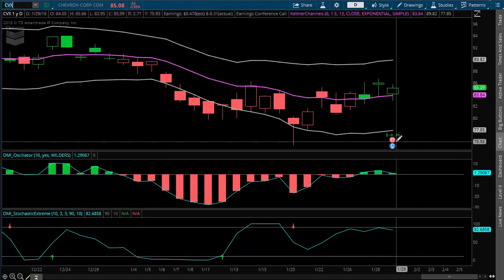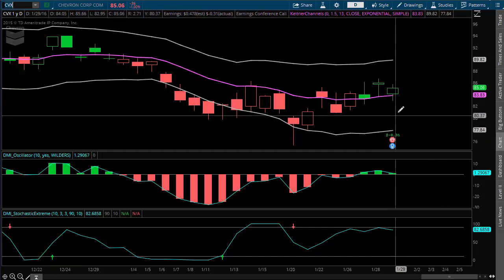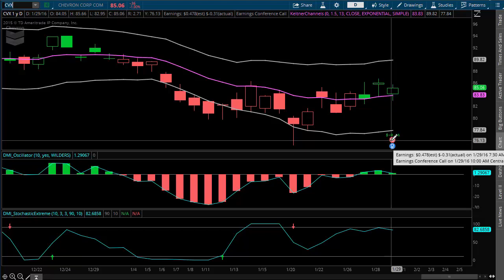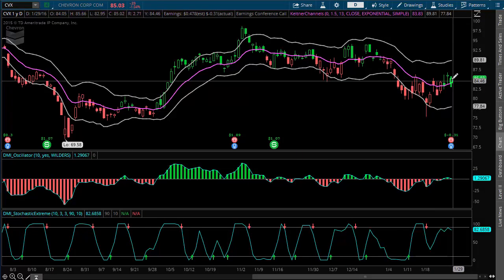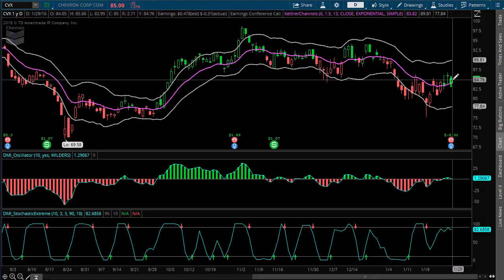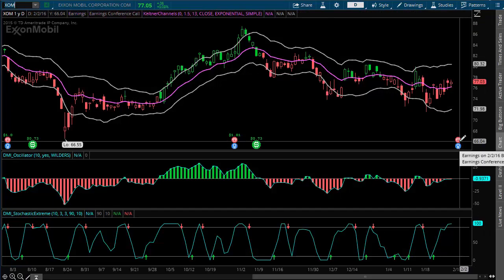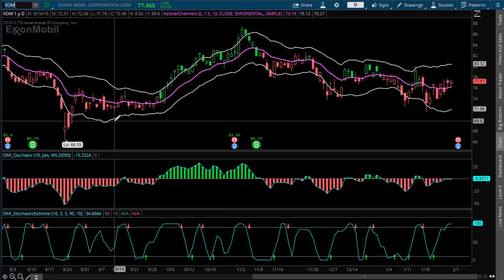I'm looking at names like CVX — 5% dividend, by the way. They reported this morning and were under, but guess what, the stock's holding up because there's a potential deal for oil going higher. If oil goes higher, CVX goes higher. 5% dividend — if you're a long-term guy, I'd be checking that out. ExxonMobil is coming up too. Oil goes higher, ExxonMobil goes higher. There are a bunch of other names you can look up.